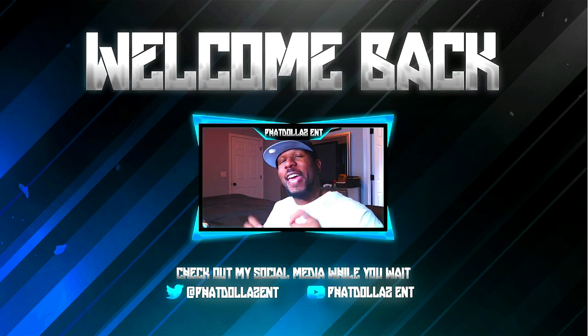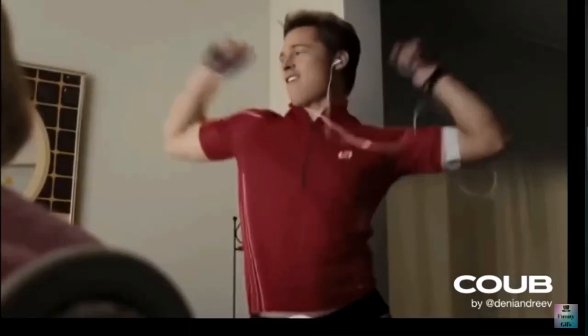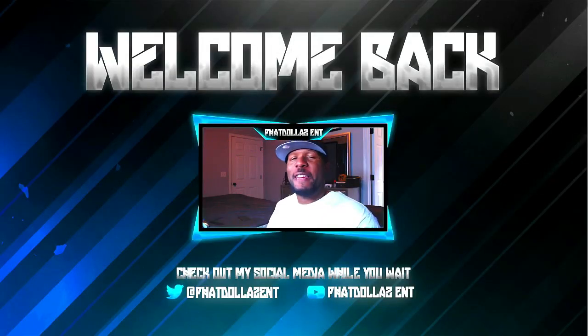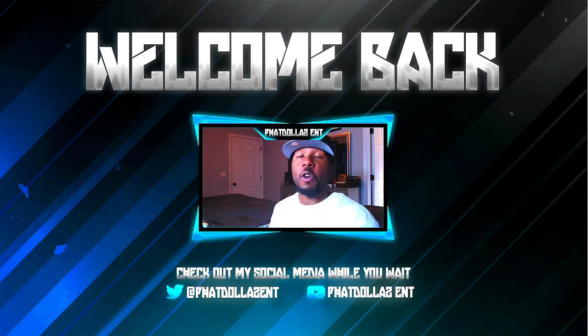We hit 8k — shout out to the MVPs. If you want to be an MVP, all you got to do is make sure that you are subscribed to this channel with your notifications turned on. Also follow me on Twitter or Instagram.